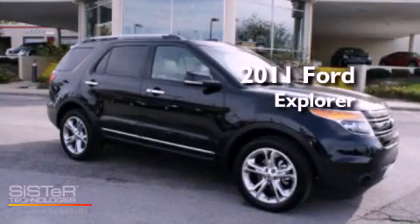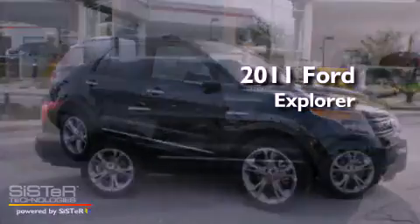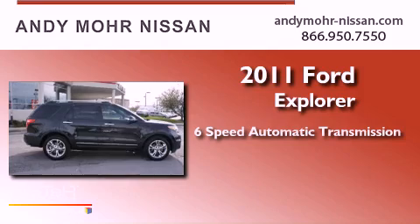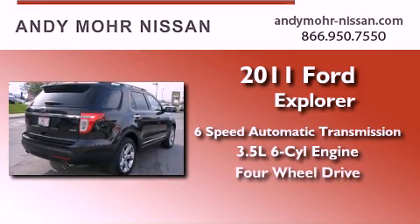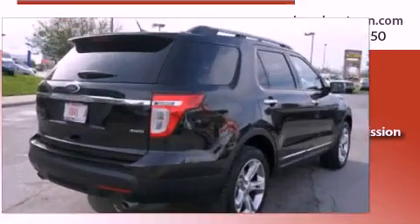This is a 2011 Ford Explorer. This vehicle has seating for 12 adults, a 3.5-liter V6, and the added safety and control of four-wheel drive.